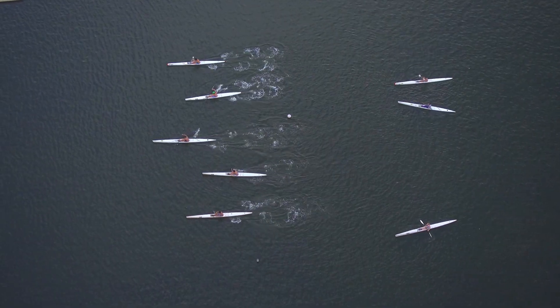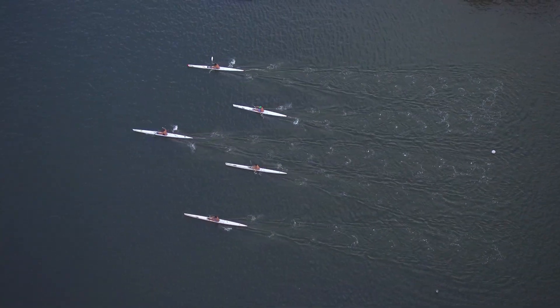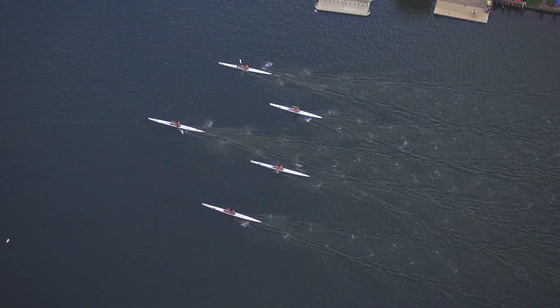and maintain the delicate balance of life beneath the waves. By taking action today, we can help ensure that future generations can enjoy the wonders of the deep sea and benefit from its invaluable resources.